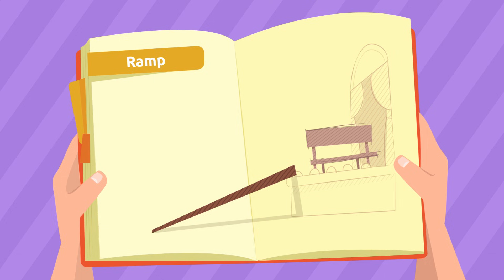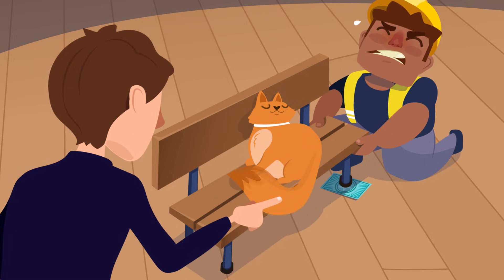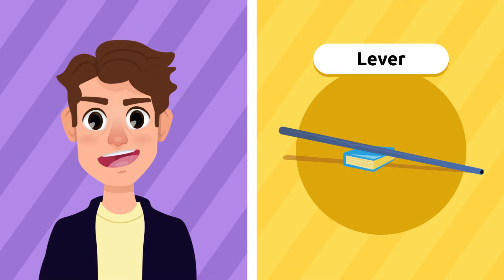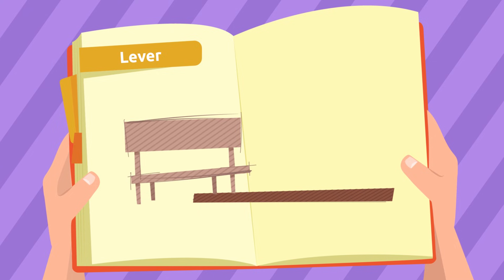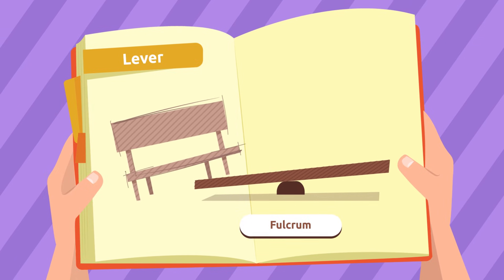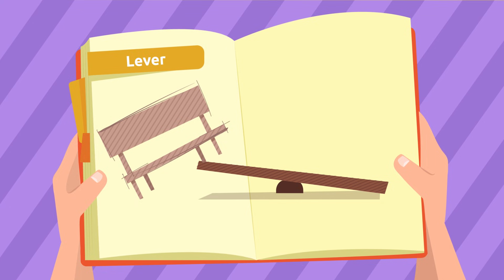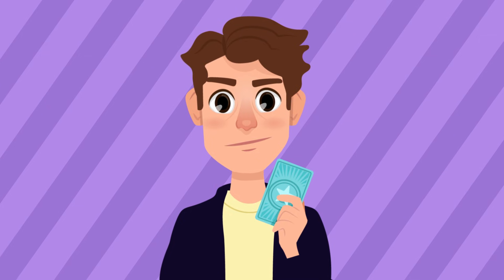Wait, what's that under the bench? It's too heavy to lift. Maybe we need another simple machine — how about a lever? All we need is a stick and a book. We place one side of the stick under the bench and balance it on the book. The book becomes the fulcrum, which is the support a lever needs to lift the object on the other end, when we push on one side — kind of like a seesaw. Oh look, it's my sports sticker! I lost it yesterday — I'm so happy we found it!